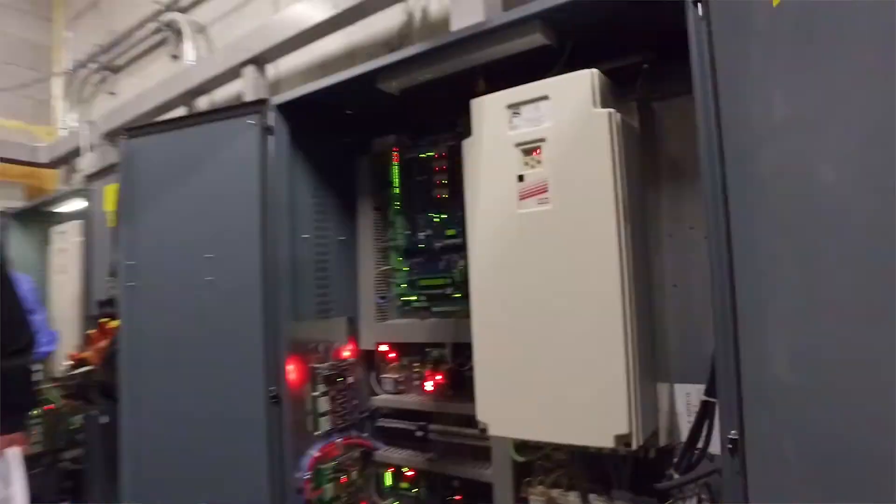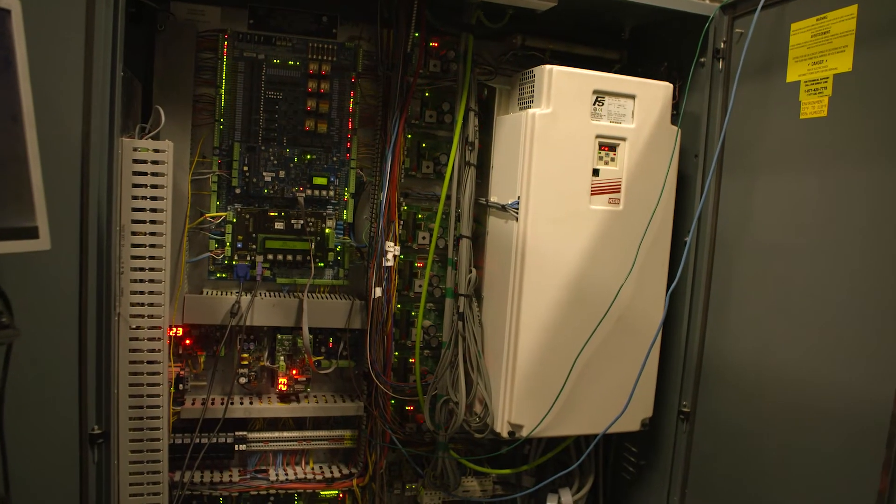We've used KEB for about four, five years now. We stick with them because they're very reliable, and once you get to know them and the interface with them, they're very easy to use.